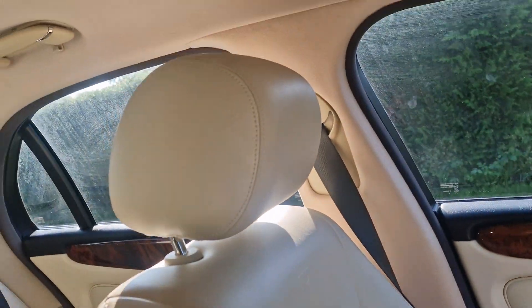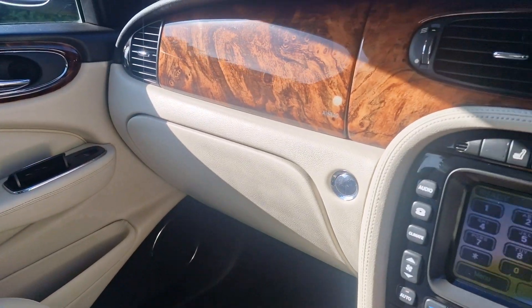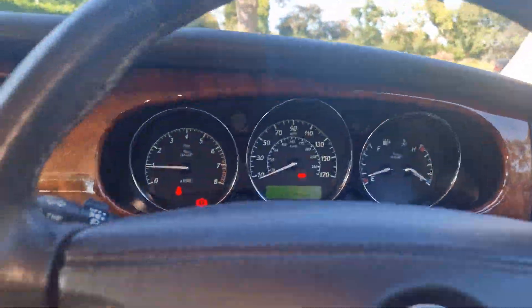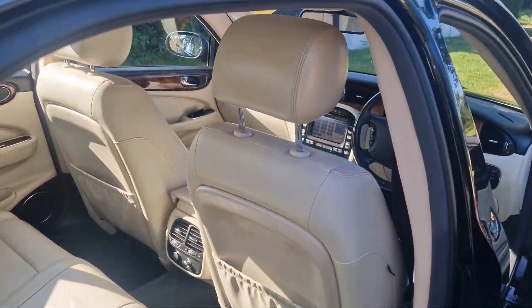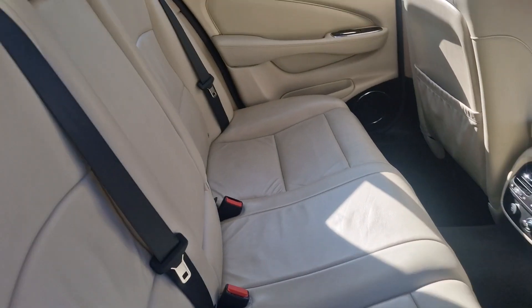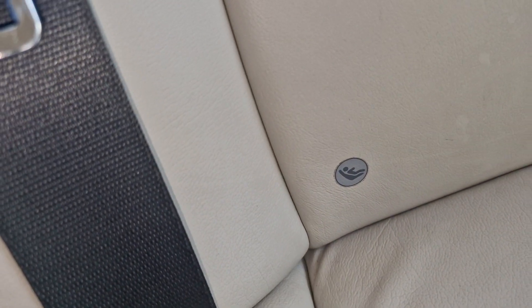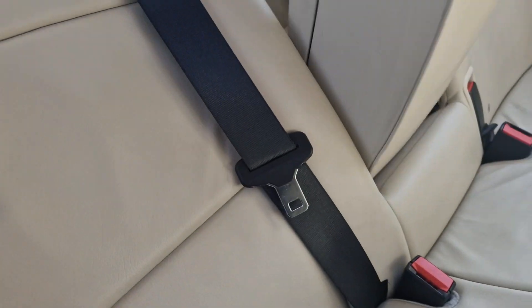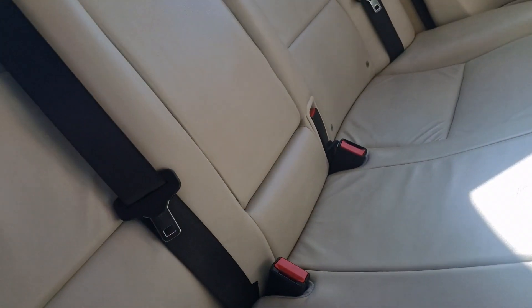I'll just show you the passenger side — really, really nice condition, this car. And then we'll show you in the back. It has got ISOFIX there, and you've got a nice large centre armrest with a couple of compartments in there.